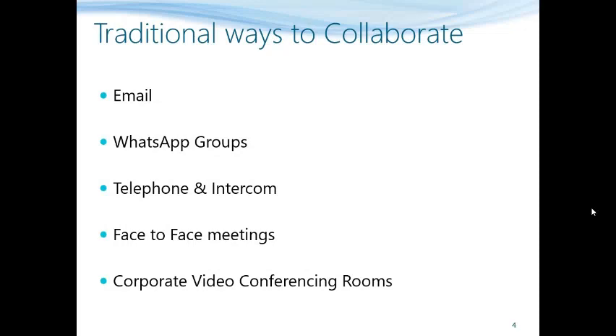WhatsApp has emerged as a widely used tool for collaboration, however it is also the biggest source of data leakage and hence a huge security risk. Telephone and intercom are traditional ways people collaborate, but they create a disturbance in workflow, and there is no record and lower compliance. Face-to-face meetings are expensive, involve travel time, cover very few people, and are not very feasible in the current scenario. The same goes for corporate video conferencing rooms as very few people can use them.